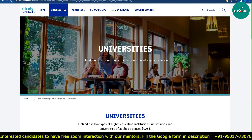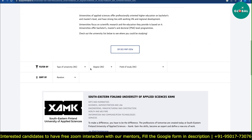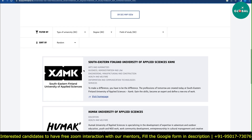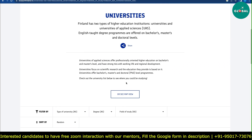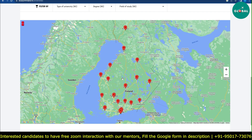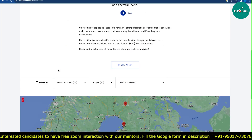Here you can see universities as a list. There are a total of 35 universities. They also have a map showing what universities are there, so you can analyze this in the portal.